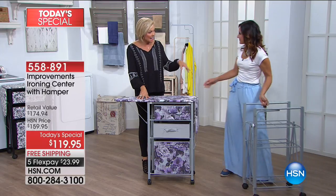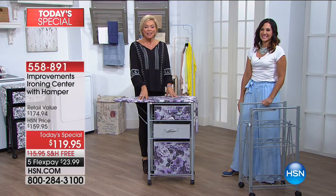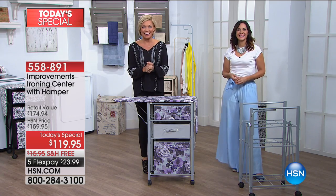We're wrapping up this segment — Rebecca is back throughout the day at 9 a.m. next show. Thank you so much for your orders. This is item 558-891 — a fantastic value, the finest value of the day, the only time all year long. Lynn Murphy is celebrating her 25th anniversary this weekend.